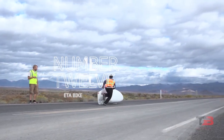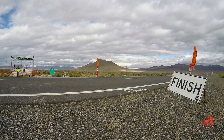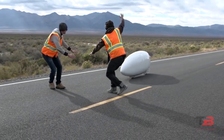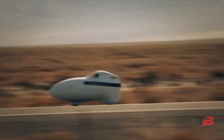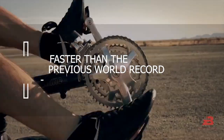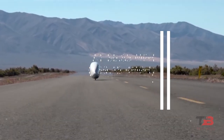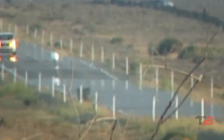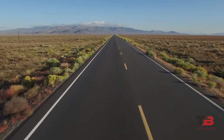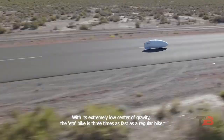Number 12: ETA Bike. The Aerovelo ETA Bike can achieve speeds of 89.59 miles per hour, or 114.18 kilometers per hour, which is on par with a fast-moving automobile on the highway. At the 2018 World Human-Powered Speed Challenge at Battle Mountain, Nevada, the aerodynamic bike created by Todd Reicher and Cameron Robertson set a new record for a person-driven vehicle, surpassing the previous Aerovelo ETA record of 86.65 mph set on September 18, 2015. The vehicle achieves 95.44 miles per gallon equivalent at 90 km/h with less than 198 watts of pedal exertion, giving it the highest passenger miles per dollar ratio of any mode of transportation. With its extremely low center of gravity, the ETA Bike is three times as fast as a regular bike.